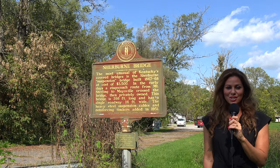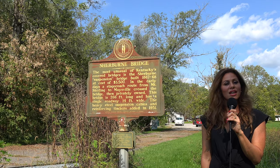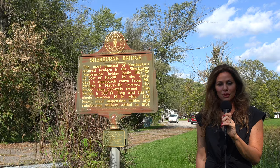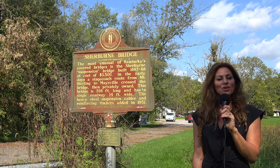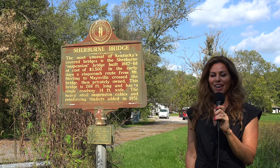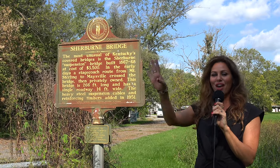Thank you for watching another episode of History in Your Own Backyard. I'm your host, Susie Selleck, here today in Sherbourne, Kentucky, at the site of the former Sherbourne Covered Bridge. Hope you enjoyed your time with us and learned a little something. Remember, travel slowly and stop often. Bye for now!